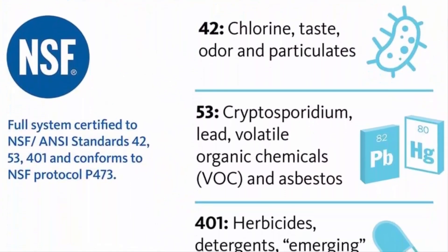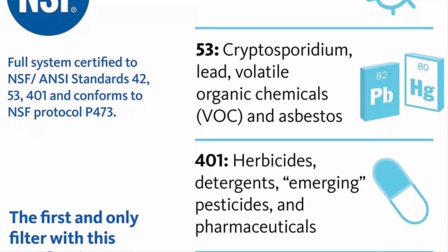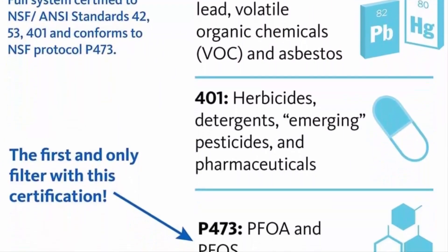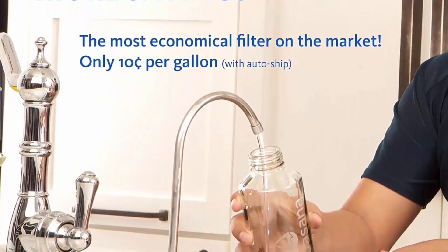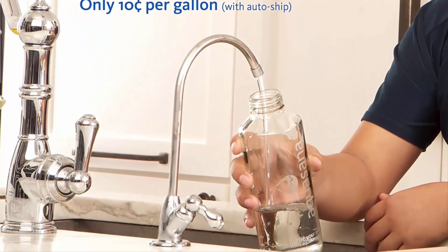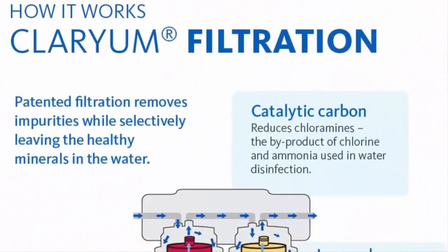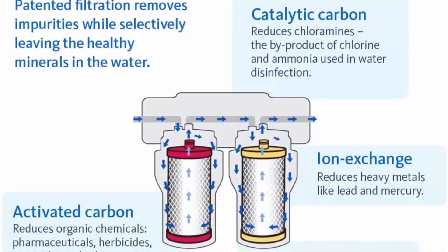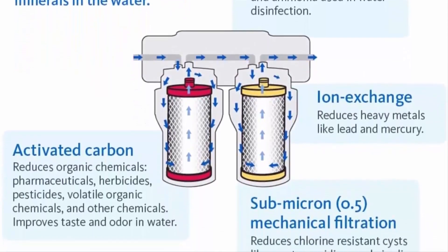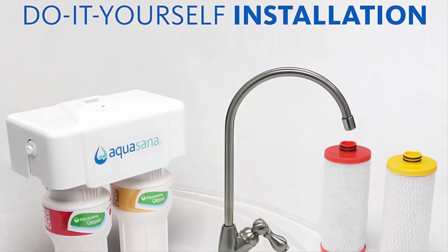A stylish all-metal faucet is included in the finish of your choice to match your kitchen décor, and it is 100% lead-free. Includes the first set of filters and all parts required for DIY installation — no plumber required. Full system NSF certified to standards 42, 53, 401, and P473. Will not leach contaminants back into your water.